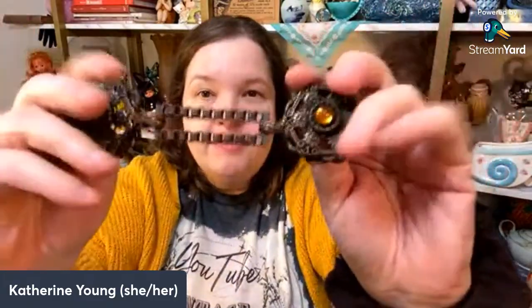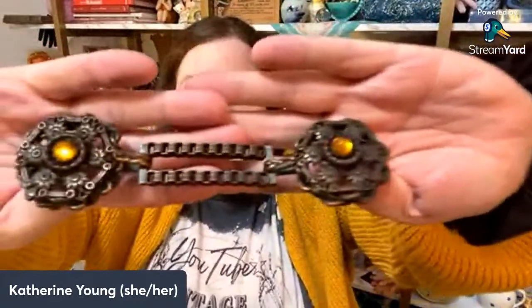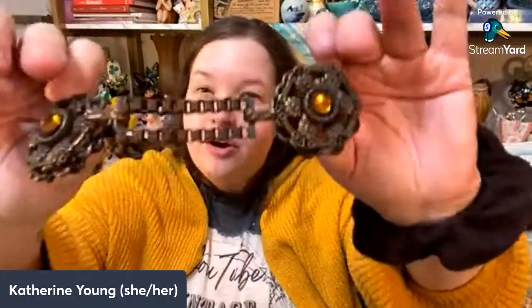I also found this beautiful Victorian belt buckle — it would unhook right here. I'm thinking this might be really cool to repurpose, maybe turn it into sweater clips or something like that. I paid five dollars for it. It's really beautiful with almost a book chain to it, very nice and sturdy.